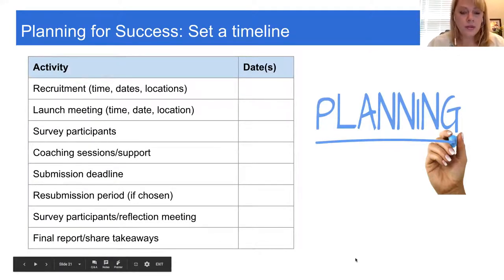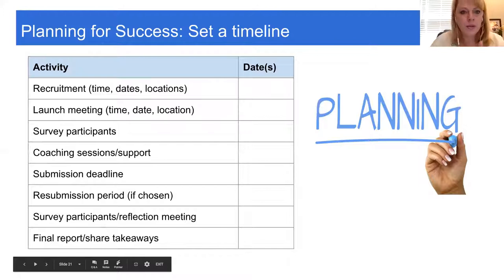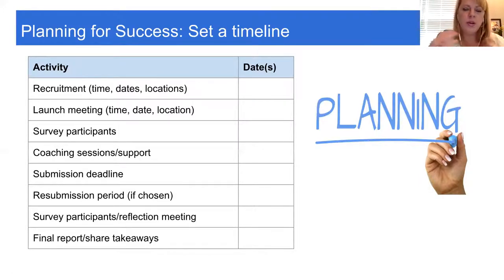The next thing your leadership team needs to do is plan a timeline. When micro-credentials are new and you're providing targeted support, it's important to know when it begins and when it ends. We're calling this a time period to provide support and then get answers on the other end about the value micro-credentials have for your members. The first thing is to set a period for recruitment.